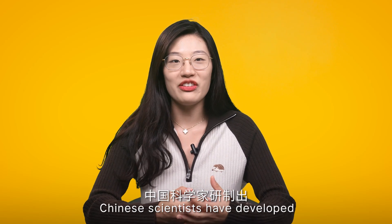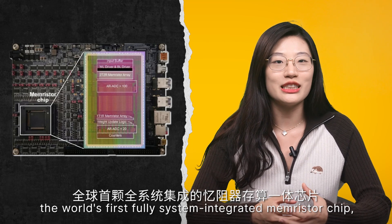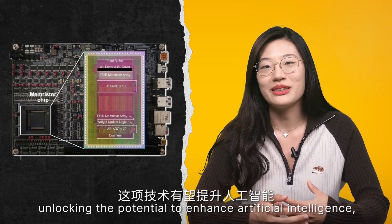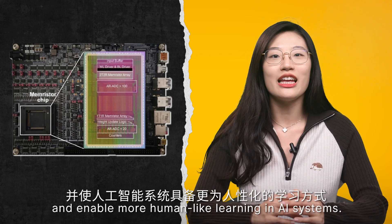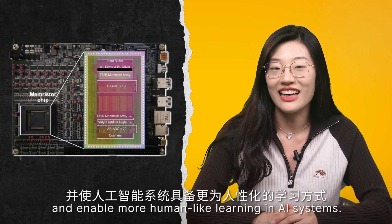Chinese scientists have developed the world's first fully systems-integrated memristor chip, unlocking the potential to enhance artificial intelligence, self-driving cars, and enable more human-like learning in AI systems.